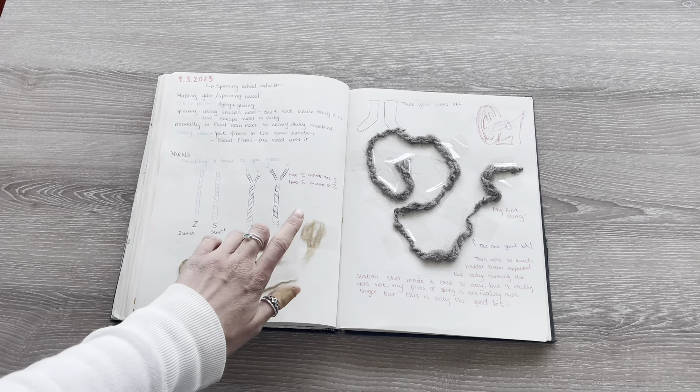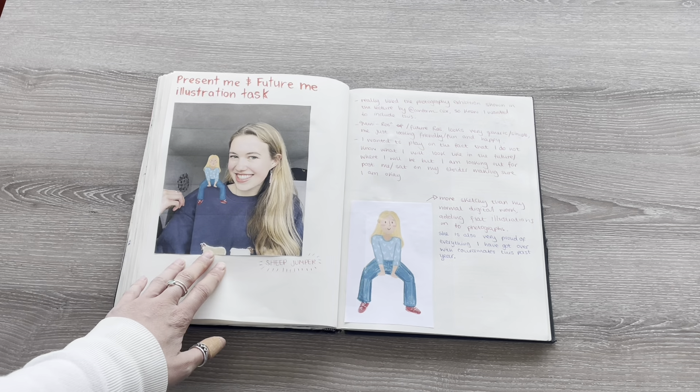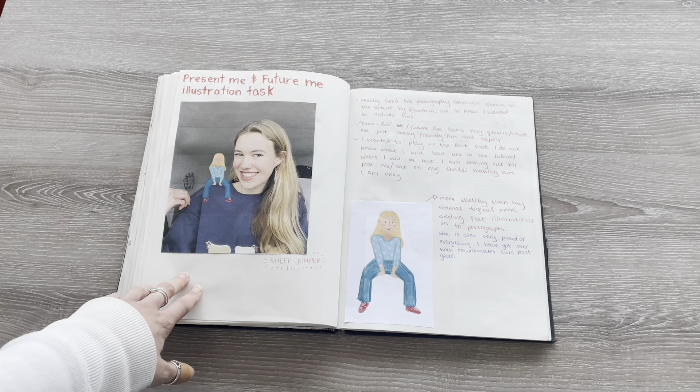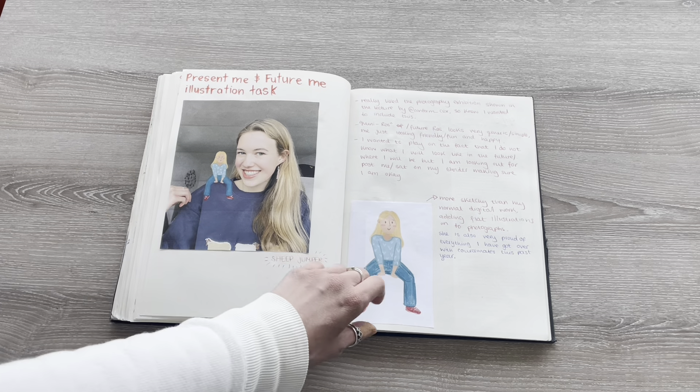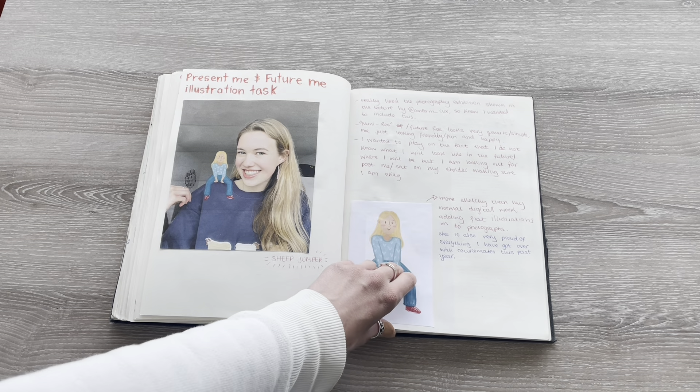I then went to a lesson in spinning wheels, and we had to create an illustration task of ourselves — and then ourselves in five years' time — and reflect on where we felt we'd be in five years.